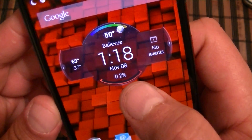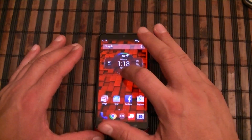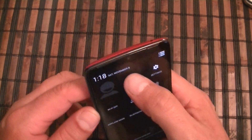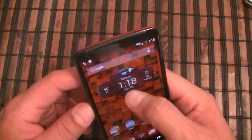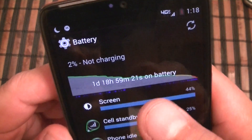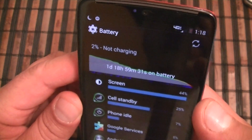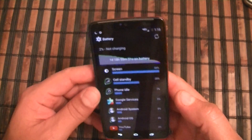I have some results here for you guys. As you can see, I have two percent battery remaining. Let's go ahead and take a look at the battery life and usage. I've been on battery — let me turn down the brightness so you guys can see — one day, 18 hours, and 59 minutes. That's almost 41 hours on battery since I unplugged the phone from the charger.